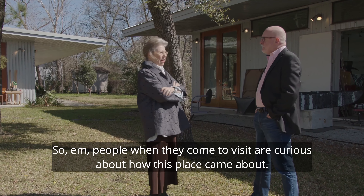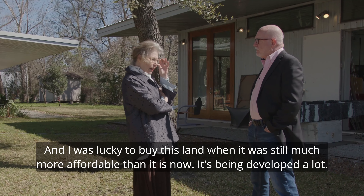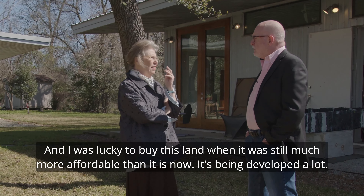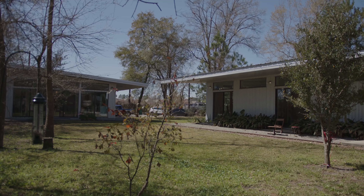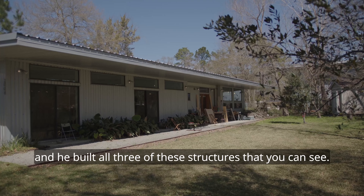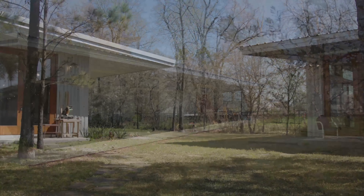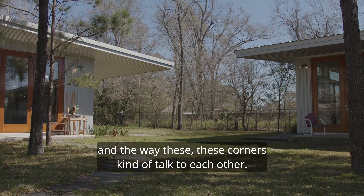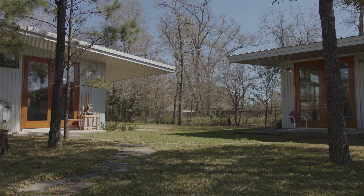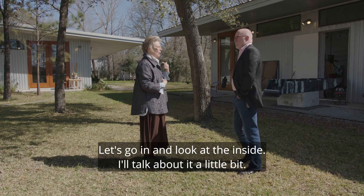When people come to visit they're curious about how this place came about. I was lucky to buy the land when it was still much more affordable than it is now — it's being developed a lot. I'm married to an architect named Cameron Armstrong and he built all three of these structures. I love the energy of the two buildings and the way these corners kind of talk to each other. Let's go in and look at the inside.